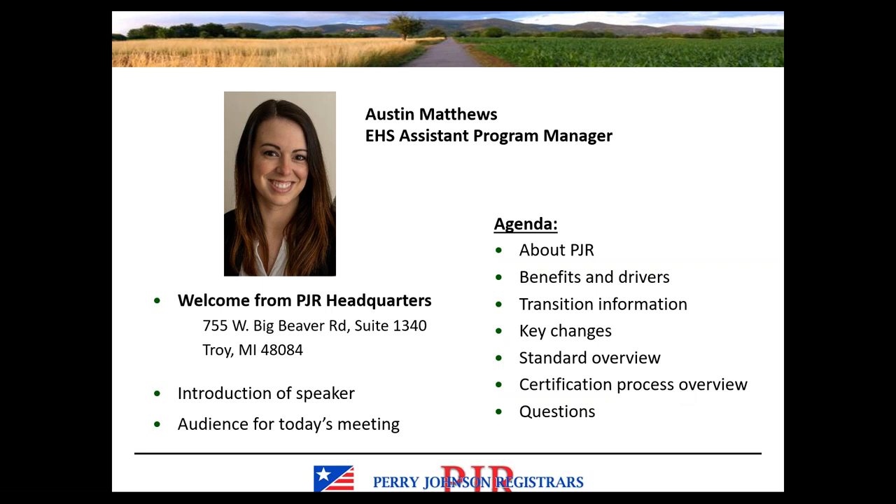Today's webinar is being recorded, so you'll be able to obtain a recording from PJR's website in a day or two. It should link to our YouTube channel. You can also obtain a copy of today's webinar slides from PJR's website within the next day or so. If you have to step out before the webinar is over, or if you want to utilize the training materials later, you'll have access to that.